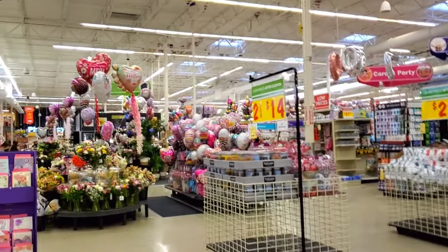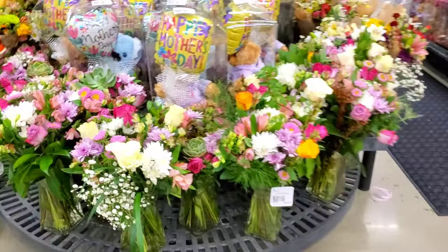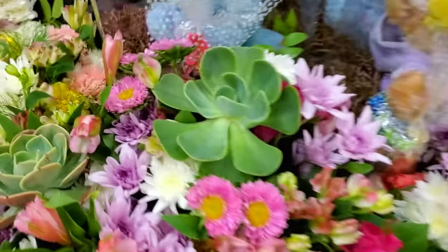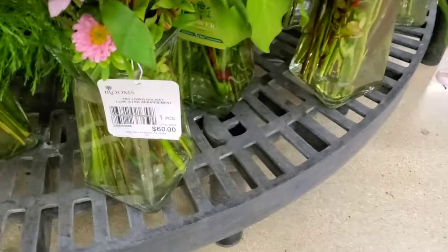Alright, we're gonna see what they have over here. You can see there's a whole bunch of balloons, so we're gonna go check them out. Check out all these flowers, guys. These ones have succulents in them. That's pretty cute. $60.